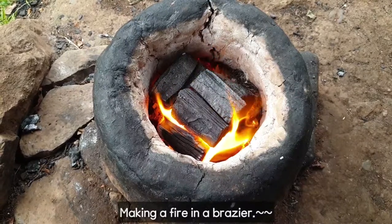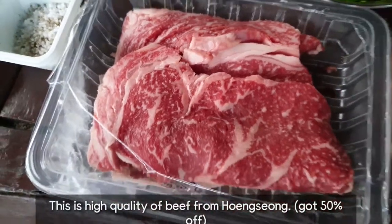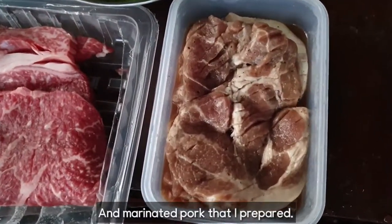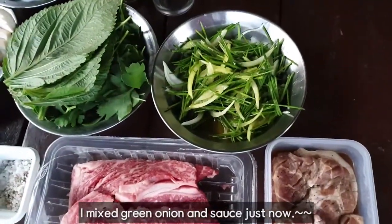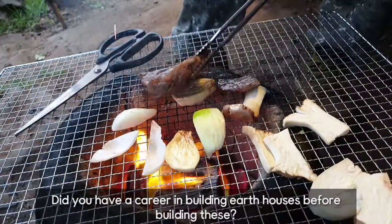Making a fire in a brazier. This is high quality beef from Hoengseong, and the marinated pork that I prepared. I mixed the green onion and sauce just now.